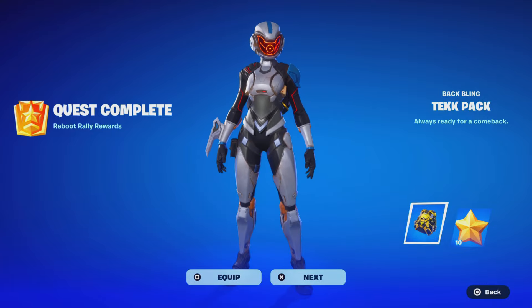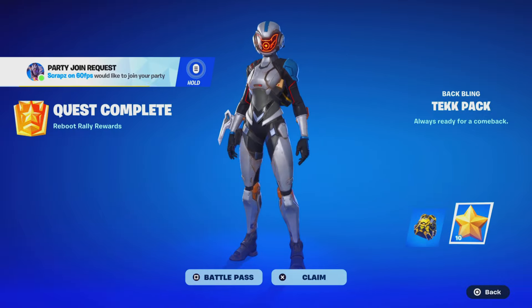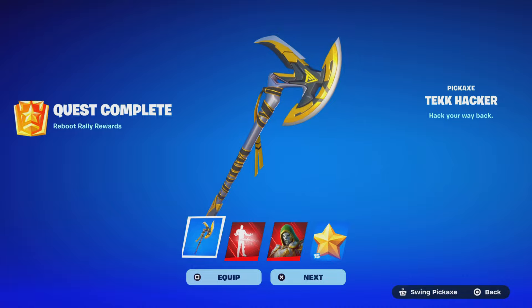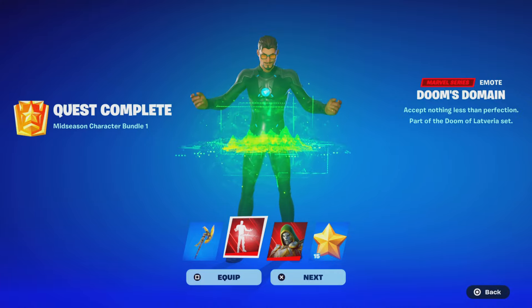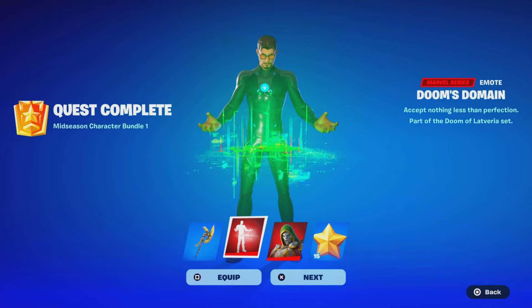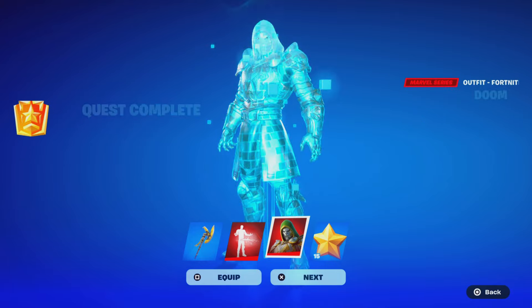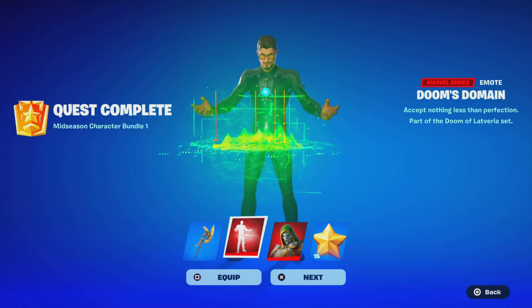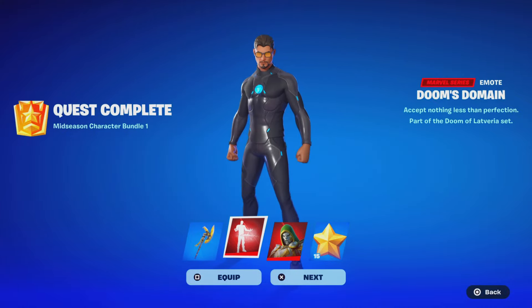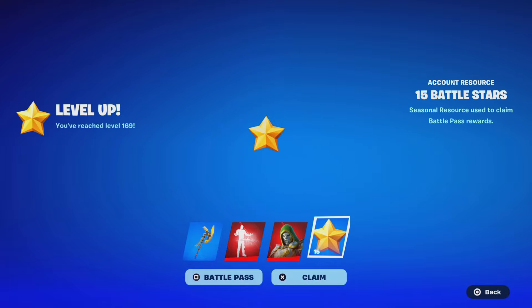We just got some rewards — we got the Reboot Rally pickaxe from completing quest challenges and the Doom's Domain emote. Look at that, it looks so clean with Tony Stark — wait for the transition. We also got the Doom skin, it looks clean. Then there's the Pandora's Doom skin style, that looks clean as well. And we got 15 battle stars. Let me know what you think.